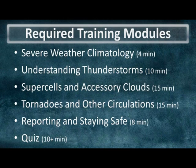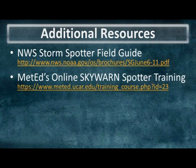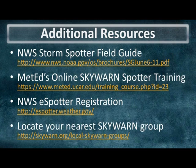Here are the five modules that will fulfill the National Weather Service in Lubbock storm spotter training, along with the approximate times it'll take you to complete them, and in the end we'll have a short quiz as well. And lastly, if you'd like to pursue additional training, or at the very least find your nearest Skywarn storm spotter group, here are some great resources for you to check out.